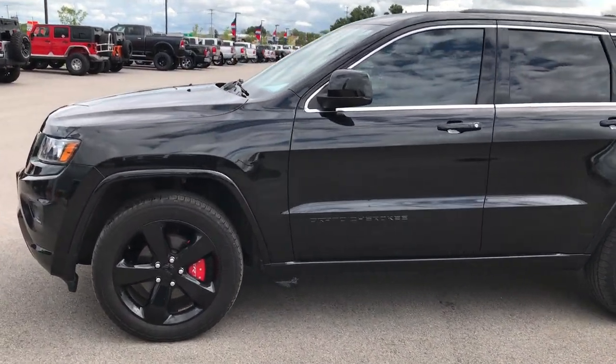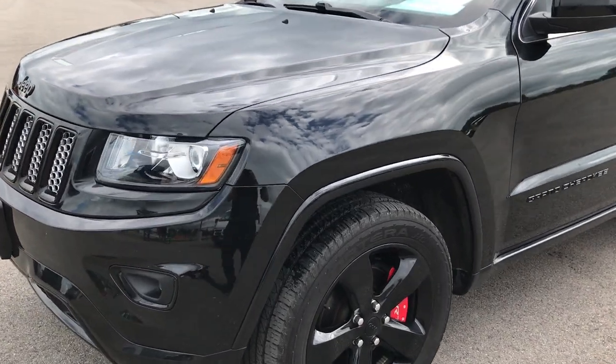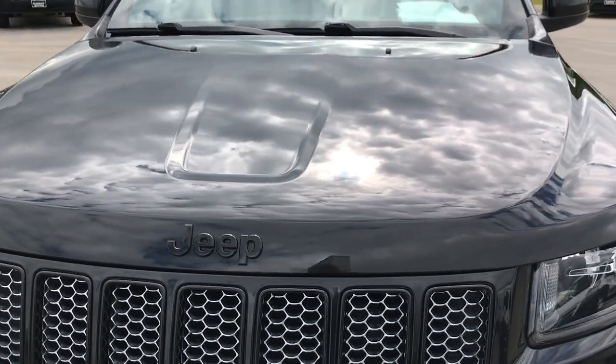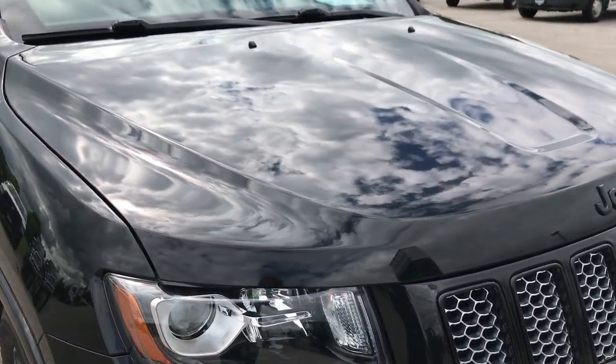This is stock number 6J252B, a 2014 Jeep Grand Cherokee Laredo Altitude. This vehicle has a 3.6 liter V6 Pentastar motor.